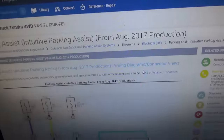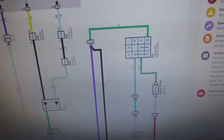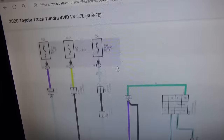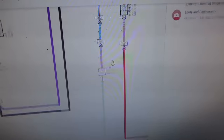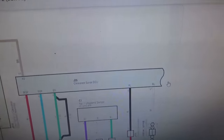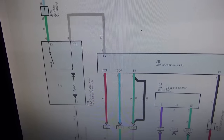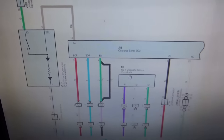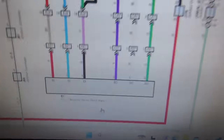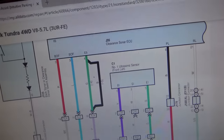Alright, here's AllData — parking assist, intuitive park assist from August 2017. Let's take a look at the OE diagrams. We've got three fuses going to a park neutral position switch. If you're in reverse, these two are connected; if you're in park, these two are connected. Two wires go off the screen right to the clearance sonar ECU — this is the computer responsible for parking aid. Here's the button on the dash, the sonar switch assembly. And here are the sensors: front right and front left. Interestingly, the front left talks to the front right, which then talks to the ECU — it's a daisy chain.